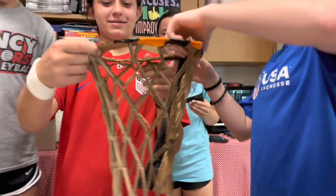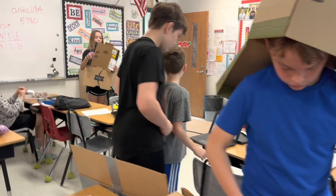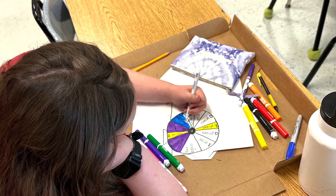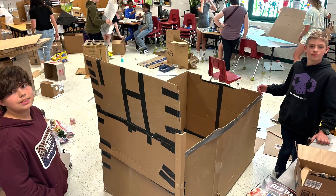The students used STEAM — that's science, technology, engineering, art, and math — all to create their cardboard arcade. First, the students drew out their plan on paper with their team and decided what building materials they were going to need. And then they began the building process.